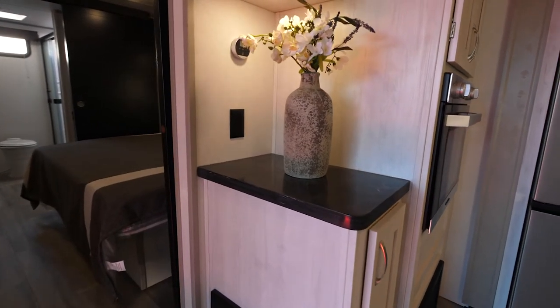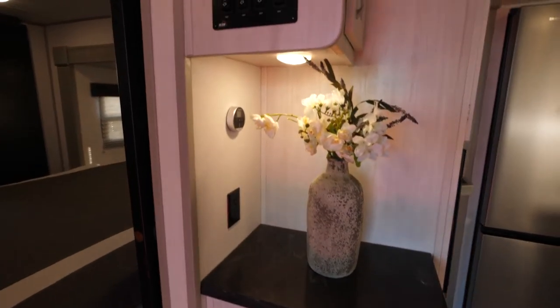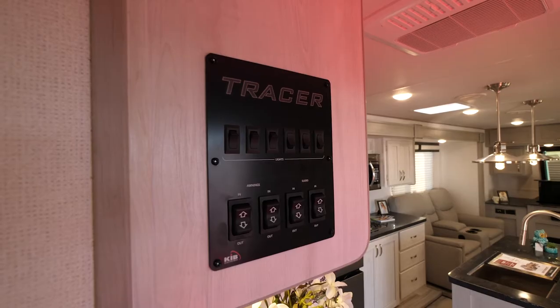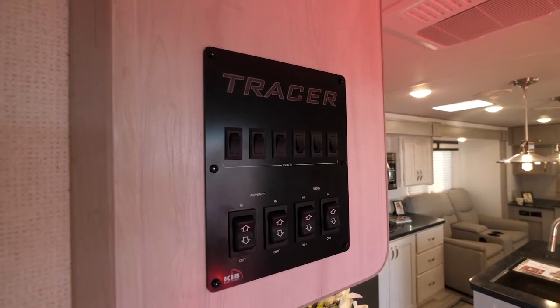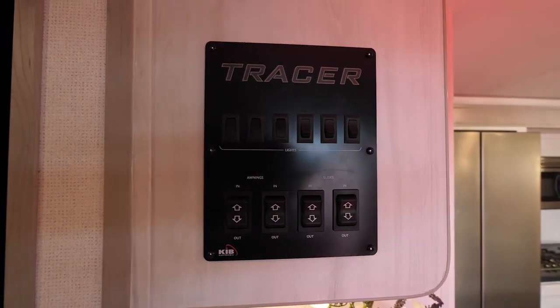Let's go inside. As you walk in you're going to notice the kitchen right away. You have a hutch with overhead storage — inside that is the switch panel and the X1 controller where you can connect your phone to the unit itself, run the slide outs in and out, turn your lights on and off, your awnings in and out.